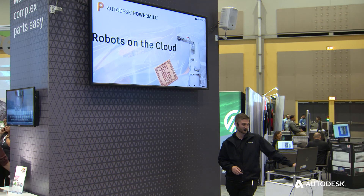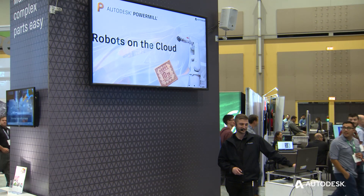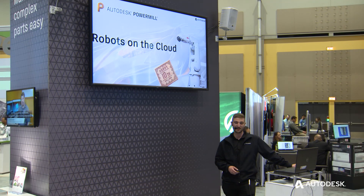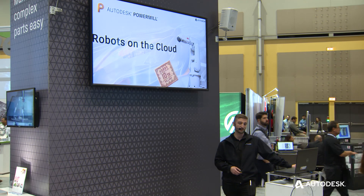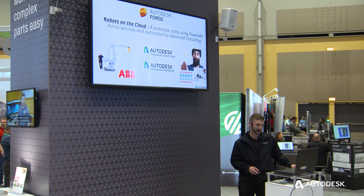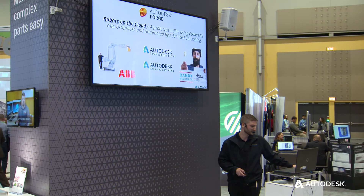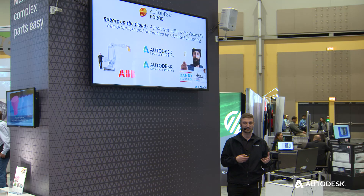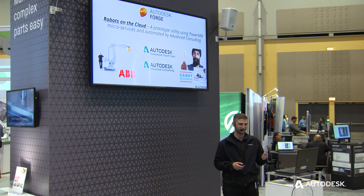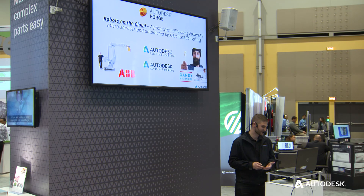One of the last topics I want to talk about is Robots on the Cloud. We had a collaboration with a company called Candy Mechanics, and this was really to componentize some of the functionality that's in PowerMill and make it available on our Forge platform, for anyone to go away and make their own microservices. It was between us, Candy Mechanics, and ABB working on this. Candy Mechanics — they'll scan your face and make a chocolate bar out of your face, or you can do custom greeting cards out of chocolate. So we did something special for them.